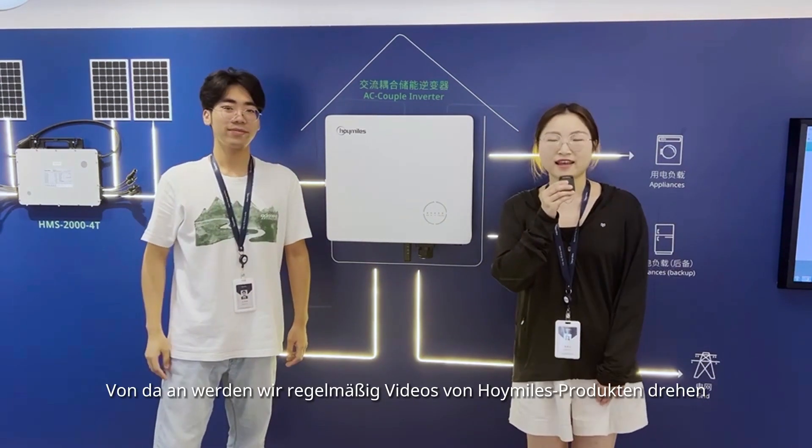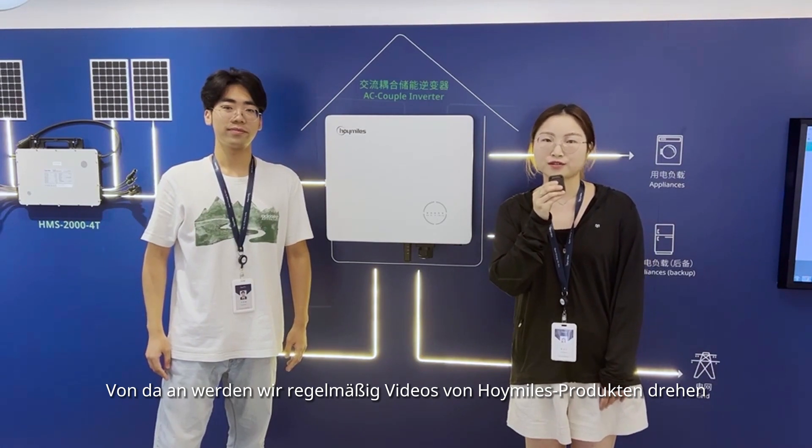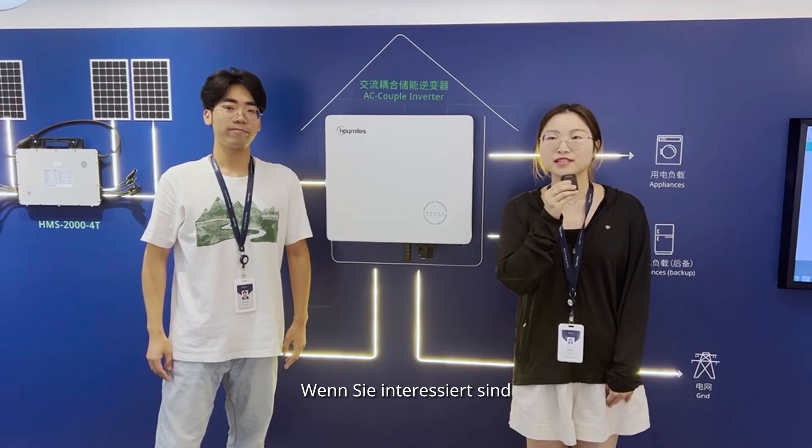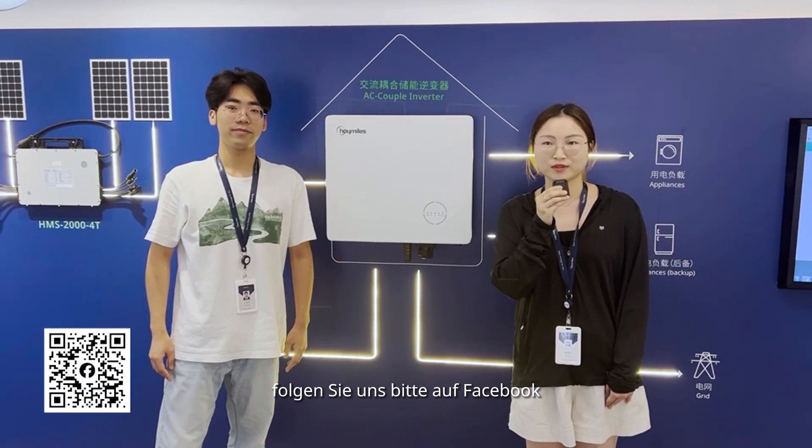That will be great. And from now on, we will introduce HoiMiles products from time to time and shoot the videos. If you are interested in HoiMiles products, you are welcome to follow us on Facebook. See you next time.